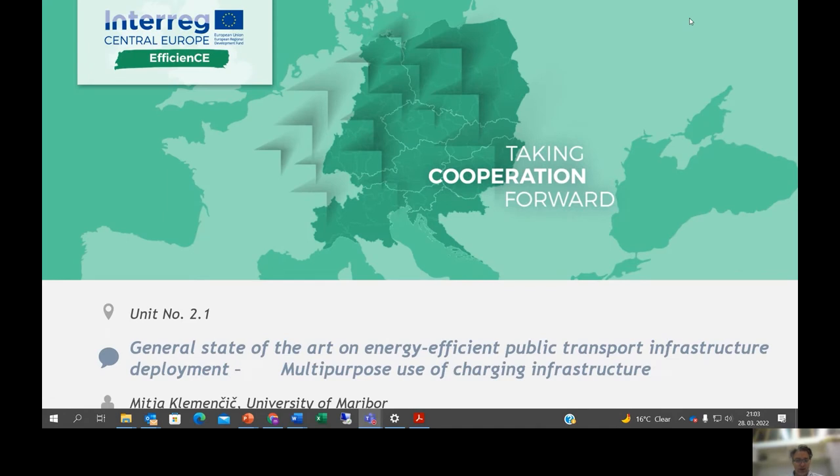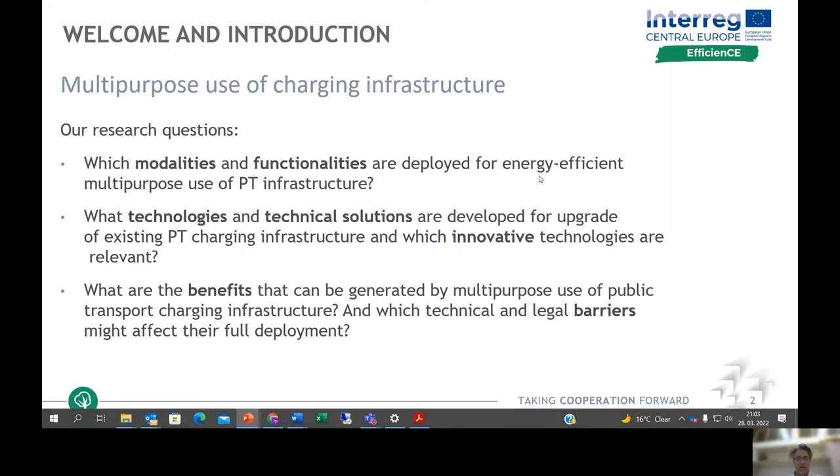Hello, my name is Mitya Klementic and welcome to the eCourse in Efficiency Project on multipurpose use of charging infrastructure. The aim of today's unit is to present the main research questions on what are the modalities and functionalities of the energy-efficient multipurpose use of public transport infrastructure, and what are the relevant technologies and technical solutions developed all over Europe.